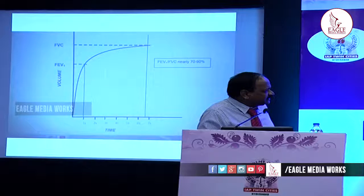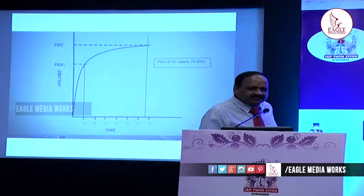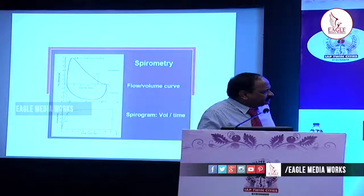FEV1 is the forced expiratory volume at the end of one second. The minimum time is six seconds in adults. In the childhood age group, three to four seconds is enough, or a one-second plateau is sufficient. Both the flow-volume and volume-time curves are depicted on the same slide: the flow-volume curve shows volume on the x-axis and flow rate, while the volume-time curve shows time and volume.